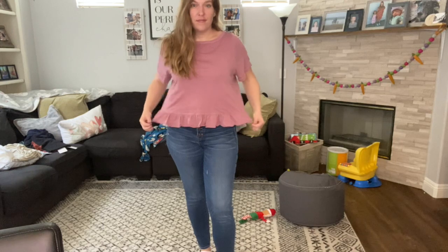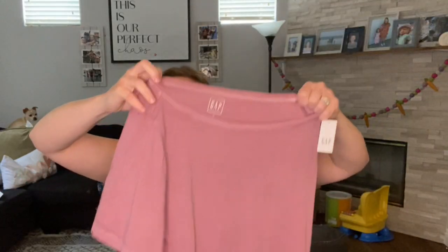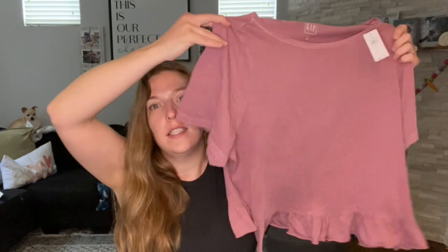I also picked up a peplum top — I got it in white and also in a plum color. I absolutely love peplum tops, especially since I like to wear high-waisted jeans. I also ordered a few midi skirts from Old Navy that haven't come in yet. You can't go wrong with some basic tees, and I think these will be really fun for spring and summer.